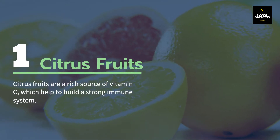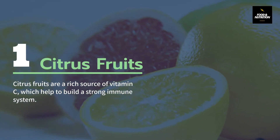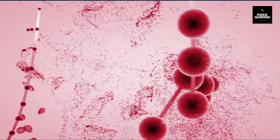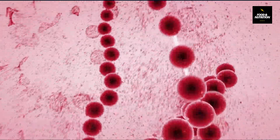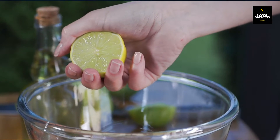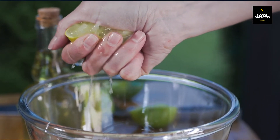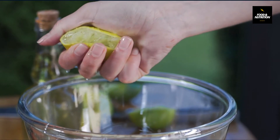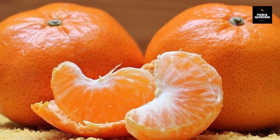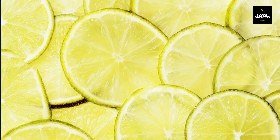Number 1: Citrus Fruits. Citrus fruits are a rich source of vitamin C, which helps to build a strong immune system. Vitamin C helps to increase white blood cell production, which is very important for fighting against infection. As our body does not produce vitamin C, we have to consume it daily, since it is a water-soluble vitamin and the body cannot store it — the excess is excreted. Some citrus fruits are lemon, orange, grapefruit, lime, and tangerine. In short, citrus fruits keep disease away.